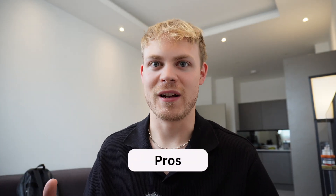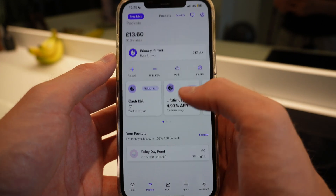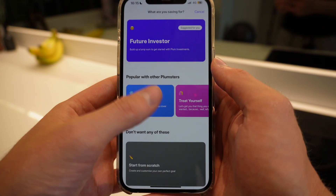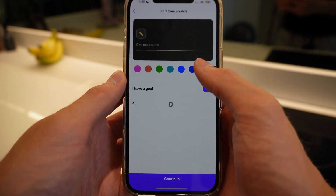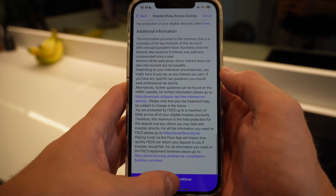The number one pro of using Plum is its savings management, which Emma and YNAB just don't do at all. It has a dedicated savings page with different pots — rainy day, future investor, and more — plus suggested accounts with different interest rates. The best rate on a standard Plum account is 4.58%, compared to Emma's 3.95%, so Plum is definitely winning on the savings side.